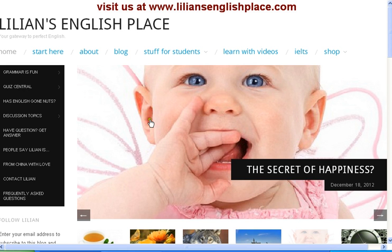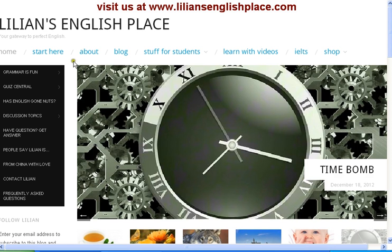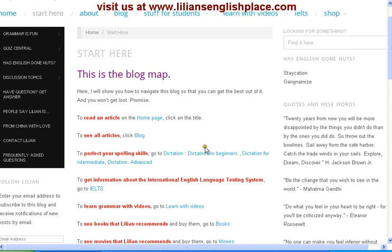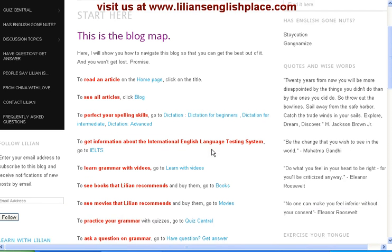On this site there is lots you can do. The first thing to do is to come over here and click on Start Here. Start Here will lead you to the blog map, where you can see everything that we do on this site.